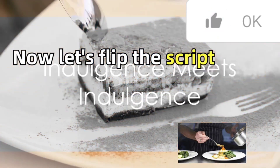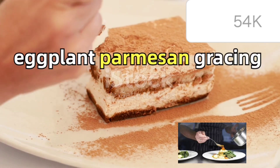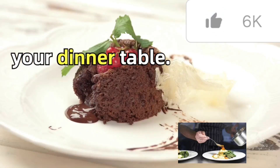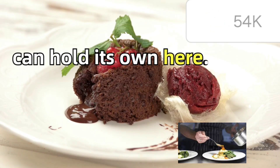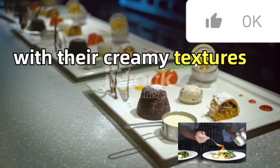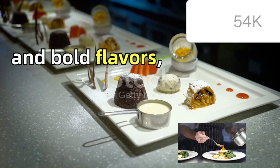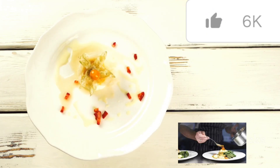Now, let's flip the script. Picture a creamy indulgent dish like ossobuco or skillet eggplant parmesan gracing your dinner table. These dishes, rich and satisfying, call for a dessert that can hold its flavor. Here, a dessert like tiramisu or cannoli, with their creamy textures and bold flavors, can be the perfect encore. These decadent treats echo the richness of the main course, creating a harmonious dining experience.